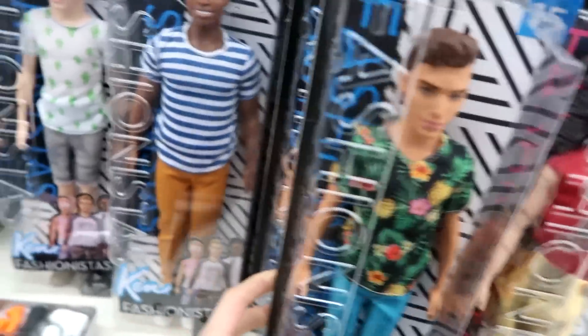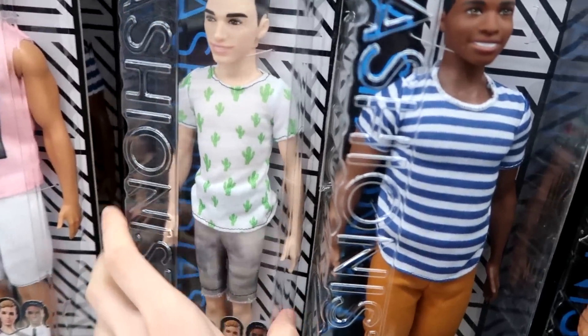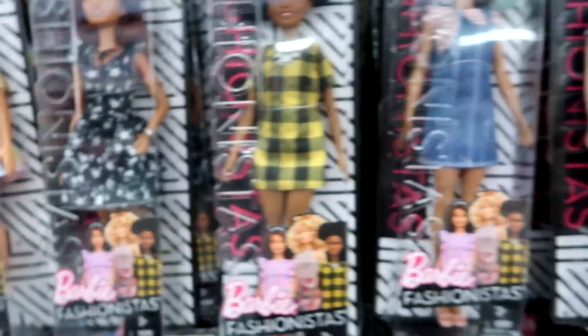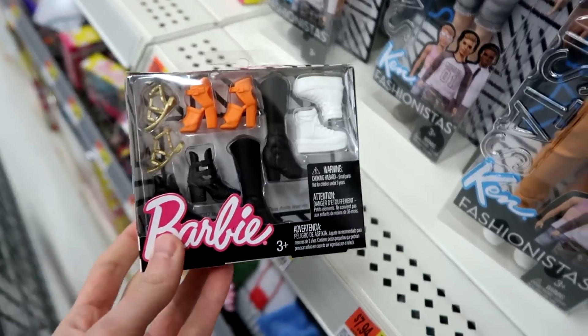So we have this guy who has a pineapple shirt, and this guy has a cactus. Ken has a cactus shirt — he even has a man bun up there. But I love the cactus shirt. She's gorgeous — she has like a pineapple skirt. I'm really liking this. I love these, you guys. And they also have the shoe packs — I've never seen those before.